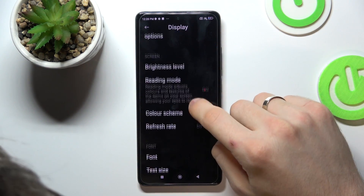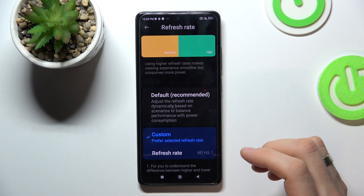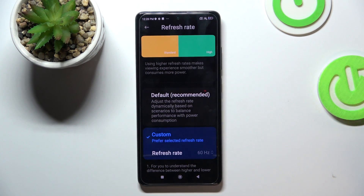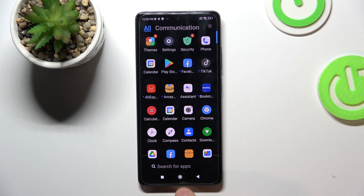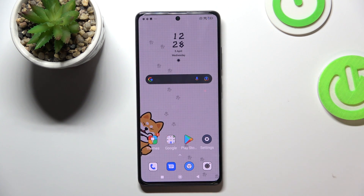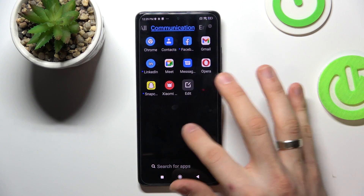If you open Display and scroll down, you'll see Refresh Rate. I suggest using Custom and choosing 60 Hz. Your phone won't have as smooth a picture, but your device will be really faster because it won't be working on unnecessary features. These features make your phone pretty and smoother, but they slow down your device. That's it — thanks for watching, like this video, subscribe to the channel, and bye!